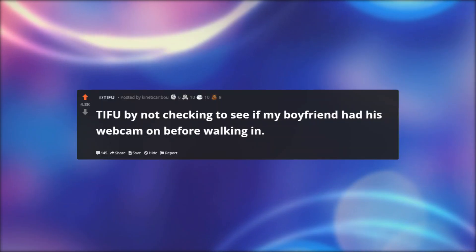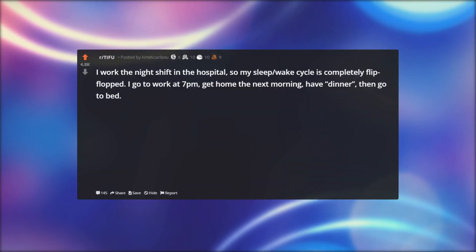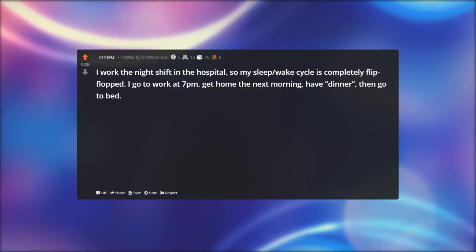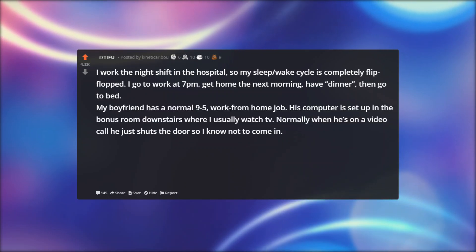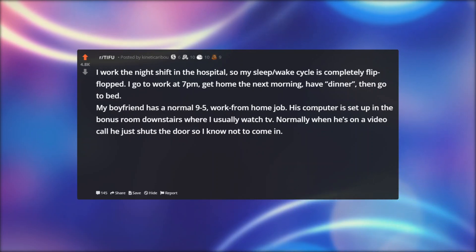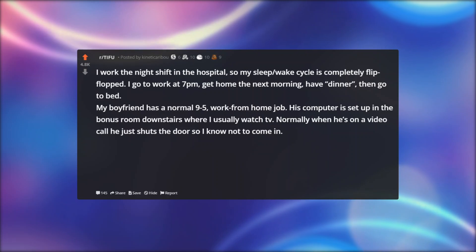TIFU by not checking to see if my boyfriend had his webcam on before walking in. I work the night shift in the hospital, so my sleep-wake cycle is completely flip-flopped. I go to work at 7 p.m., get home the next morning, have dinner, then go to bed. My boyfriend has a normal 9-to-5 work-from-home job. His computer is set up in the bonus room downstairs where I usually watch TV. Normally when he's on a video call he just shuts the door so I know not to come in.